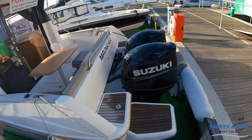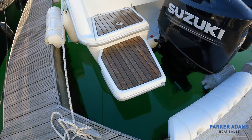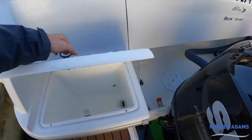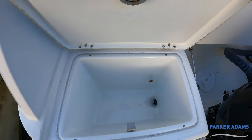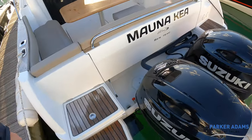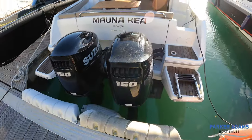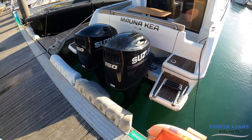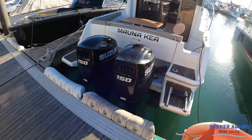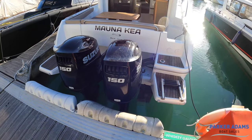Stepping around the boat you can see teak laid onto the stern and then a little locker space here — lift that up and there's an extra locker to put some ropes in, all a drainage locker that drains into the well. The twin Suzuki 150 engines — do remember these are under warranty. It's a 2017 boat and the warranty is a five-year warranty, so that expires in March next year.